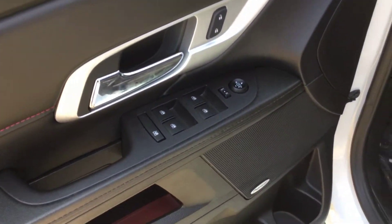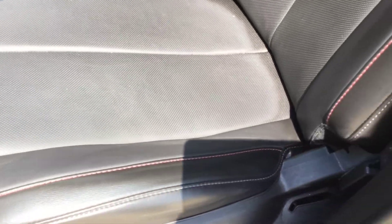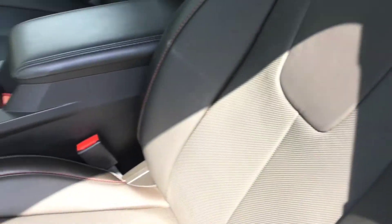And then looking at the driver's door: power windows, power door locks of course, and a power driver's seat. There's a look at the leather on it — it's in great shape.